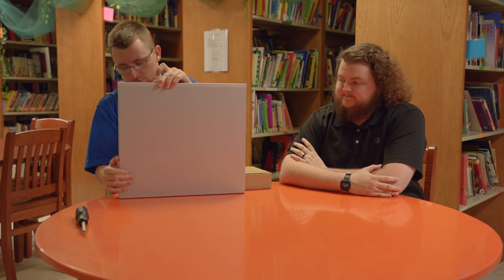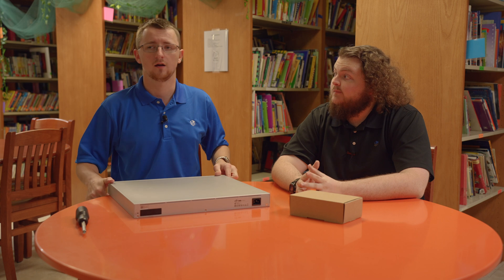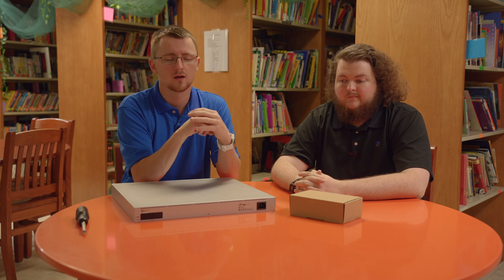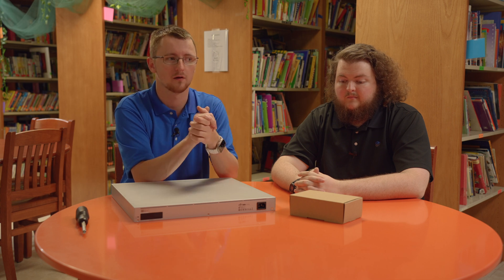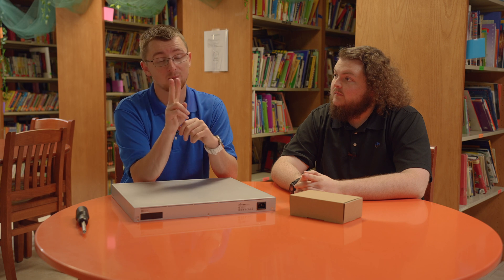One of the scary things about lightning when it comes to technology is sometimes it will fry things, but one of the worst things is sometimes it won't. That was the case with this switch in the library - the building that was hit. The switch was fine for several weeks but they would have random network dropouts. We think it was a power supply issue that took most of the hit. We also installed two cameras - a Flex and a G4 Pro mounted directly outside, well the Flex was inside, but they were basically next to each other.